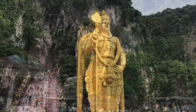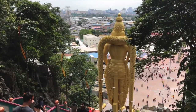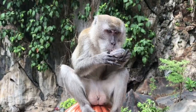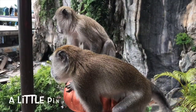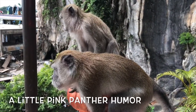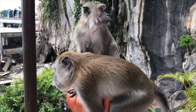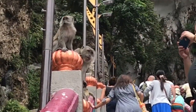This is the Muruggan statue. He is also the Hindu god of war. It's 140 feet tall and took three years to build. You'll also make some little friends along the way — get ready to talk to the animals, specifically the monkeys. The monkeys run wild and free, and bags of nuts are sold so you can hand them out on your way up.